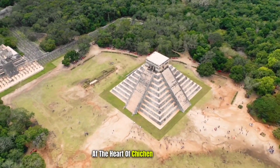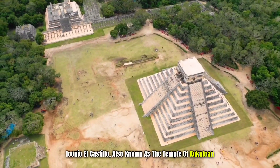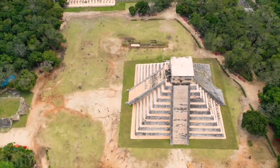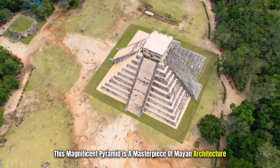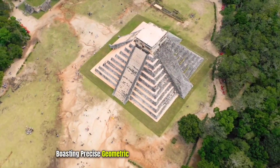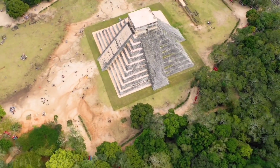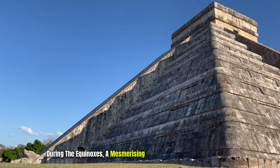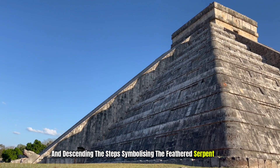At the heart of Chichen Itza lies the iconic El Castillo, also known as the Temple of Kukulkan. This magnificent pyramid is a masterpiece of Mayan architecture, boasting precise geometric design and intricate stone carvings. During the equinoxes, a mesmerizing shadow of a serpent can be seen descending the steps, symbolizing the feathered serpent deity.